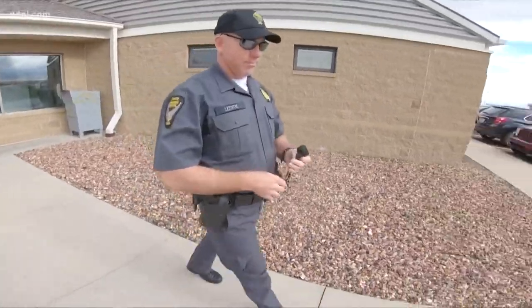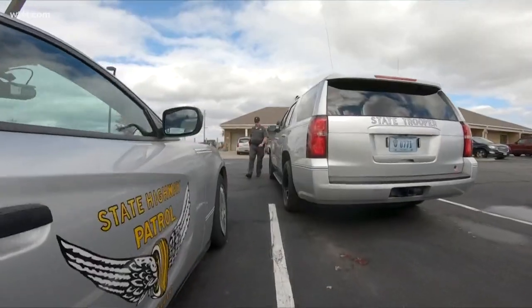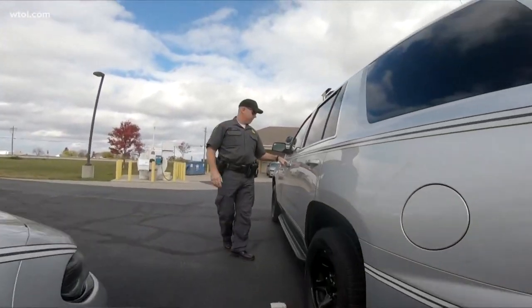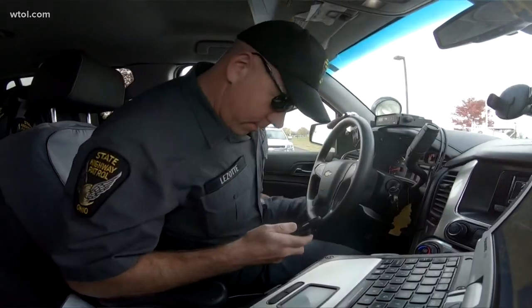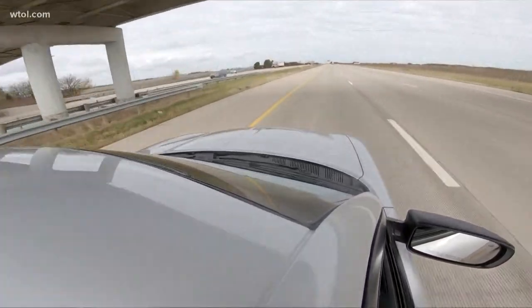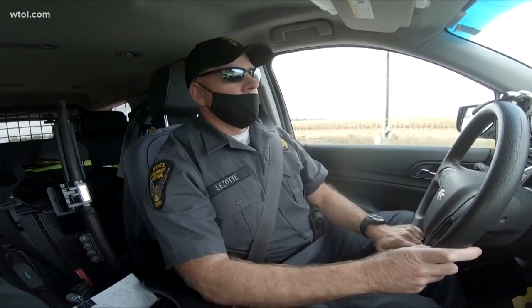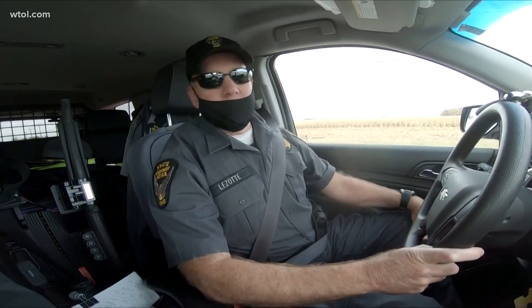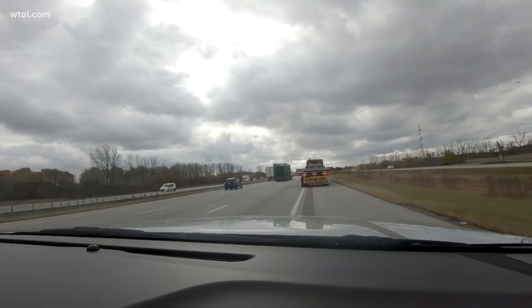Our main focus is obviously the safety of the travelers through Ohio, and our focus is on the big trucks. We're looking for safety issues — the obvious ones at first: maybe turn signals not working, no brake lights. And they can always start with something simple like a no mud flap. Then once we get them to the shoulder, we do a further investigation to find out what other safety issues there might be.